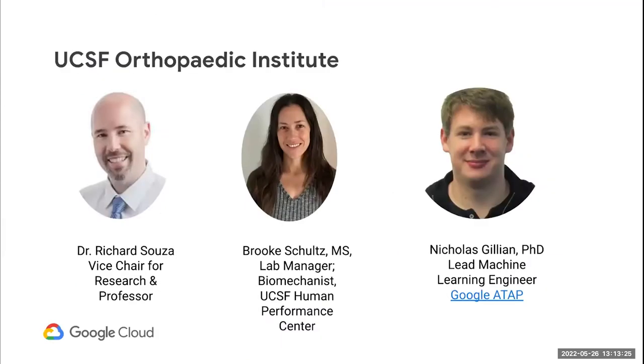That brings me to the heart of the agenda, which is our friends at UC San Francisco. Dr. Sousa, I'll pass it over to you.